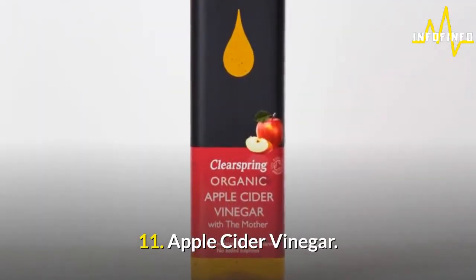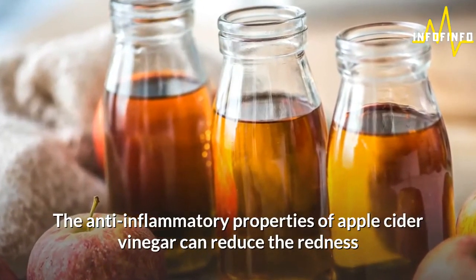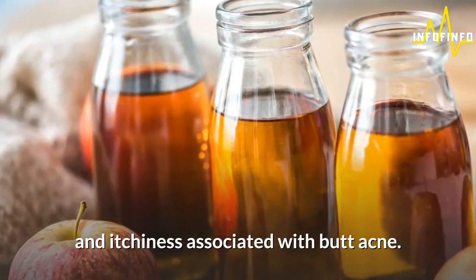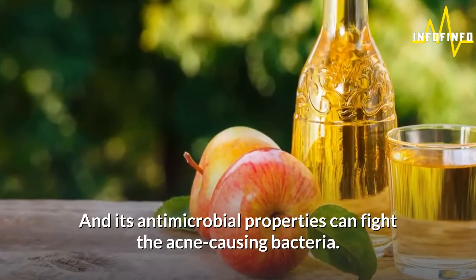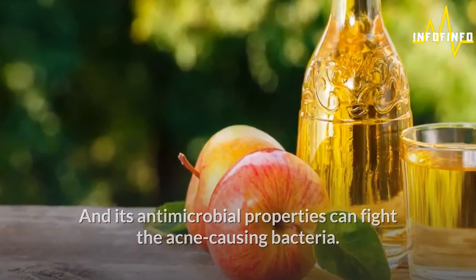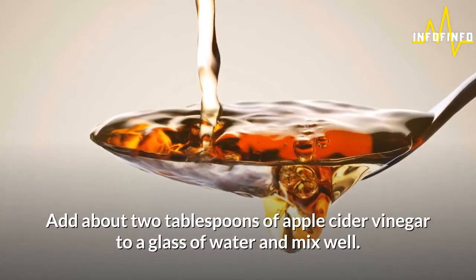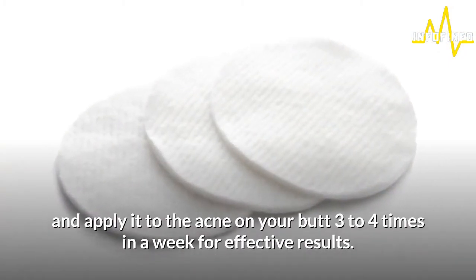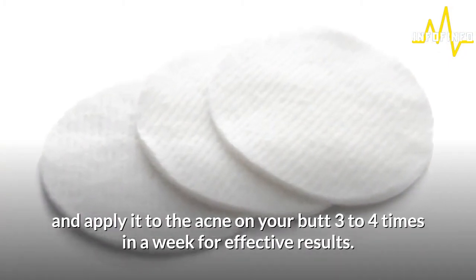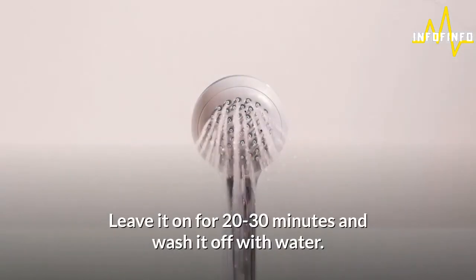11. Apple cider vinegar. The anti-inflammatory properties of apple cider vinegar can reduce the redness and itchiness associated with butt acne, and its antimicrobial properties can fight the acne-causing bacteria. Add about 2 tablespoons of apple cider vinegar to a glass of water and mix well. Soak a cotton pad in this solution and apply it to the acne on your butt 3-4 times a week for effective results. Leave it on for 20-30 minutes and wash it off with water.